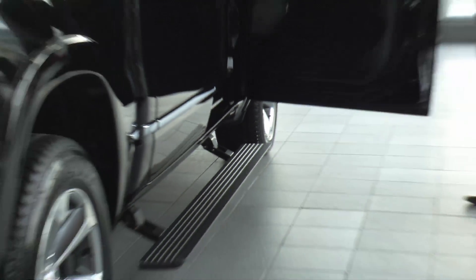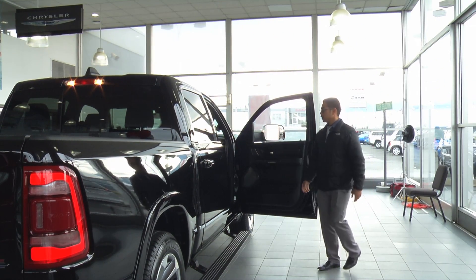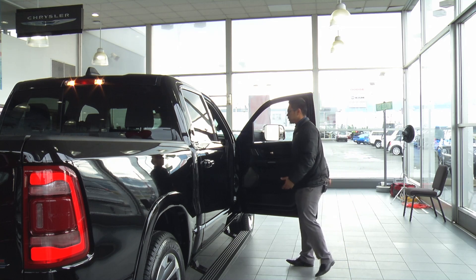Opening the doors, you see you have the power running boards, which are now standard on all Limiteds that we offer here — just part of it being a nice truck.